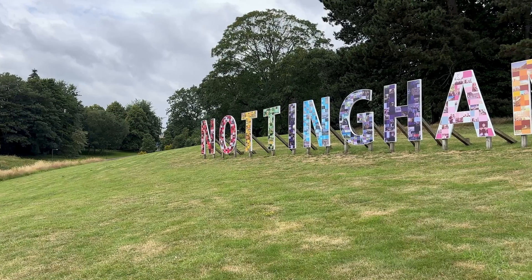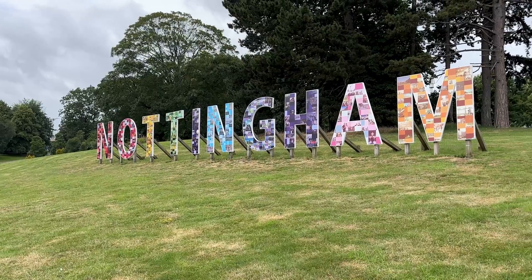In today's video we're out on location again at the University of Nottingham because they have a butterfly that is apparently unphotographable.